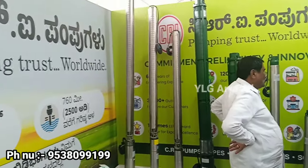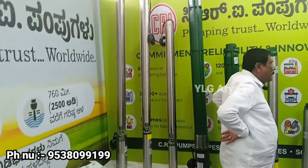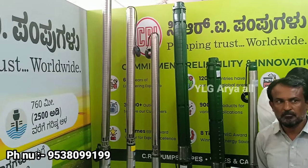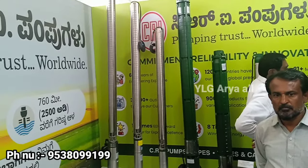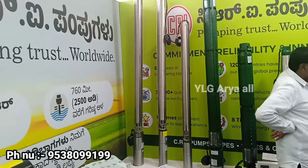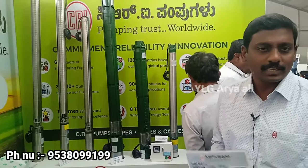How do prices start? Sir, the price starts at ₹90,000. Maximum is ₹90,000. What price are the pumps? Sir, if you compare other brands, CRI prices are very competitive. People think about CRI prices — oh no, no, it's no problem. You will get good value for the price.